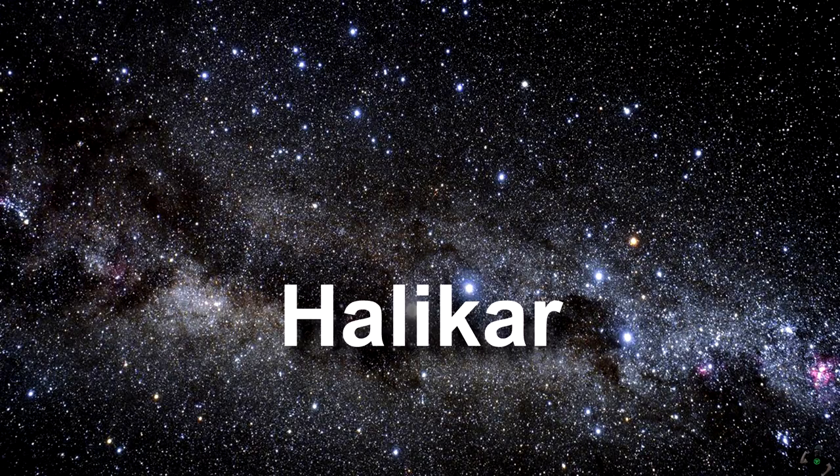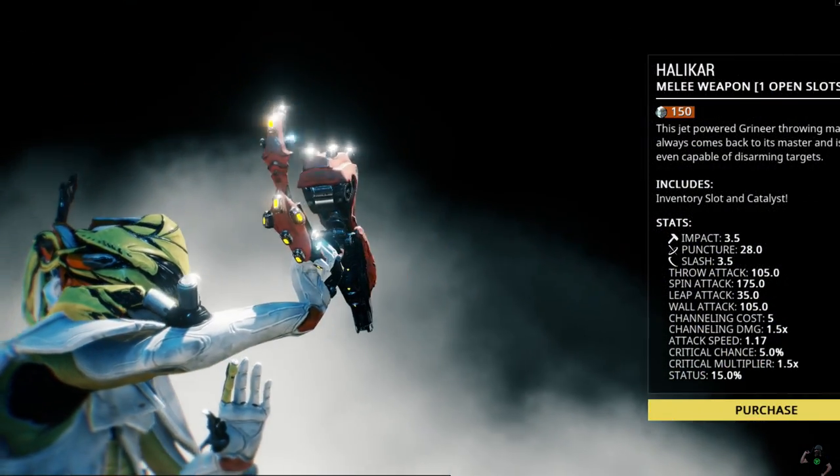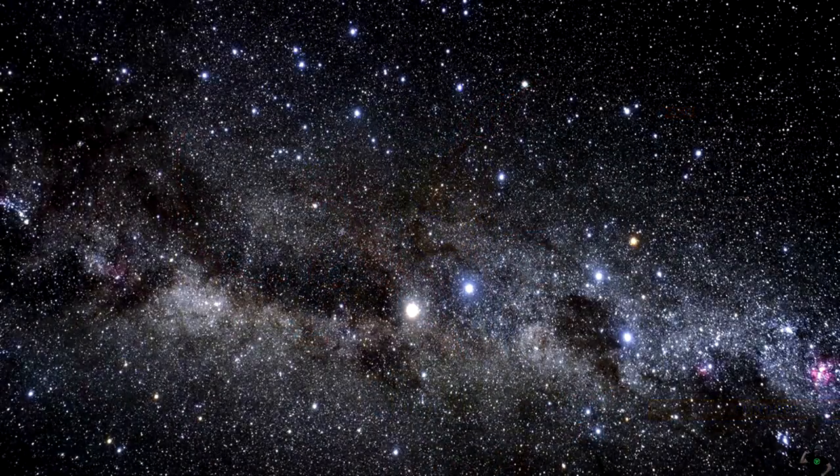Next word is Halakar. It's a boomerang — who would have guessed that? It's a boomerang that you can use in the game Warframe. You throw it, it can actually disarm enemies, and it comes back to you. Halakar.